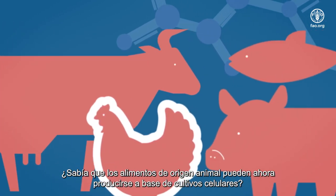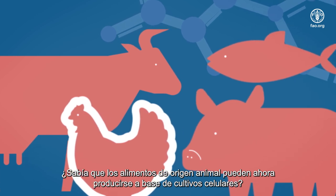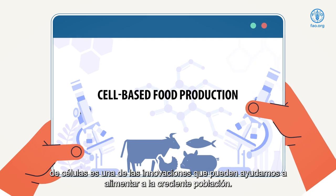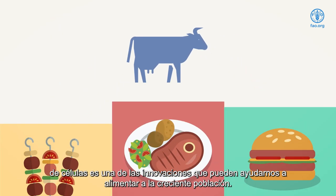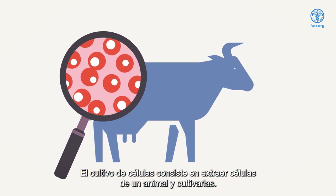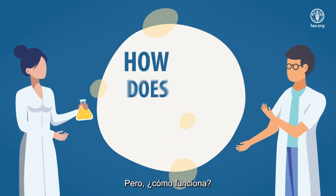Did you know that food that is obtained from animals can now be made from cell cultures? Cell-based food production is one of the innovations that can help us feed a growing population. Cell culturing entails taking cells from an animal and growing them. But how does this work?